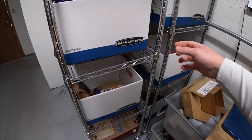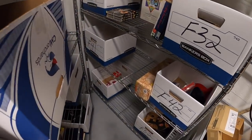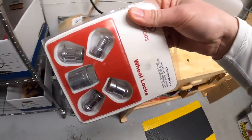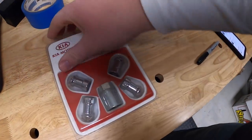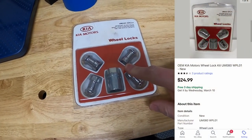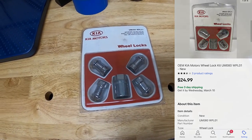All that stuff going out is to a viewer named Kevin - Kevin, thank you for the support, I really appreciate it. Next thing shipping out is F41 - this is also something I got from my guy Mike as part of a bulk buy. It is OEM wheel locks for a Kia - those sold for $24.99 free shipping.